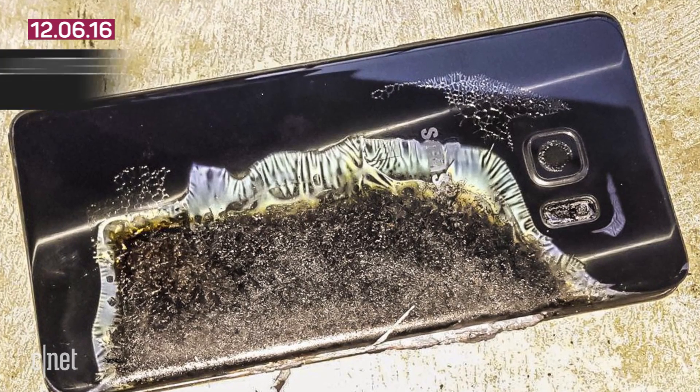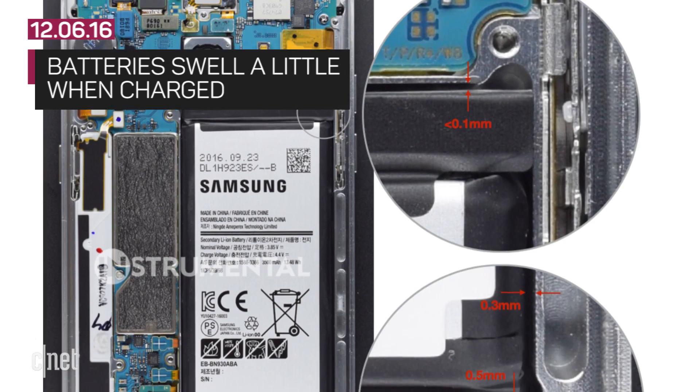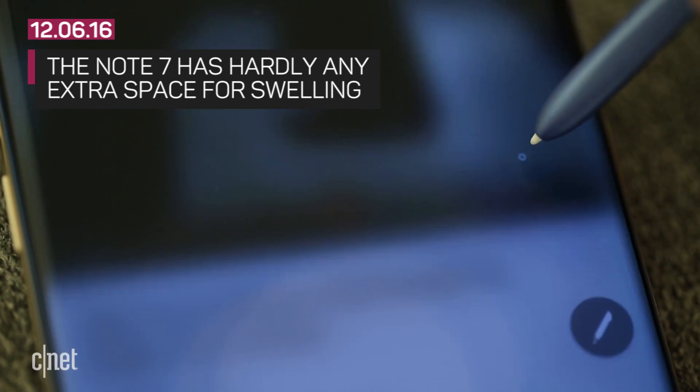Also, when batteries are charged, they swell a little. Engineers usually give about 10% extra space to a battery, but there was hardly any extra space for the Note 7.